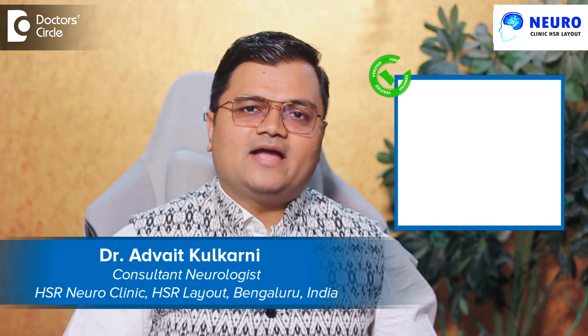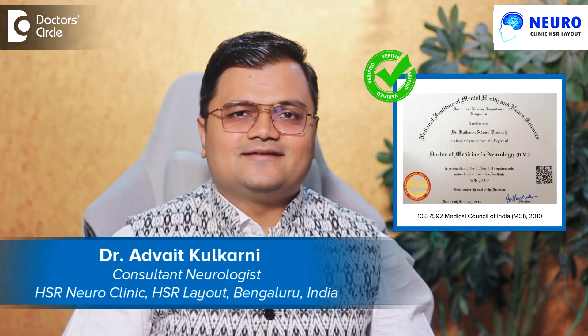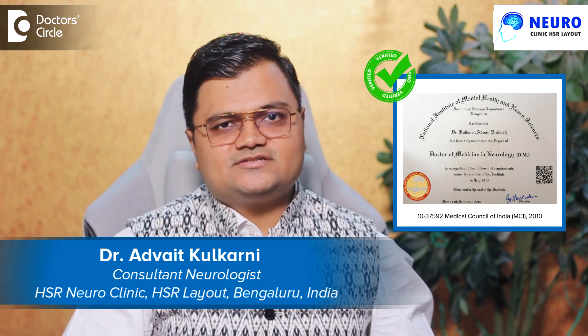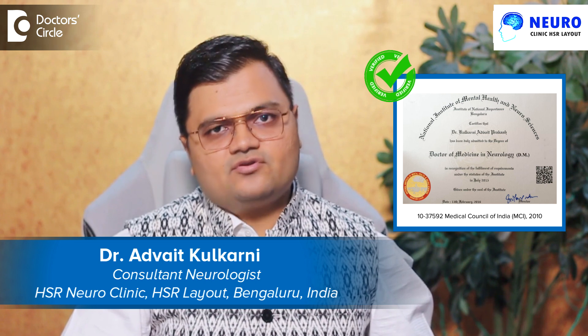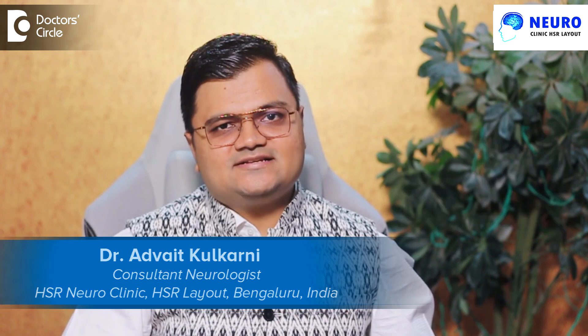Hello everyone. My name is Dr. Advait Kulkarni. I am a senior consultant neurologist practicing in Bangalore at my own clinic HSR NeuroClinic, and I am a visiting consultant at Manipal and Narayana group of hospitals.